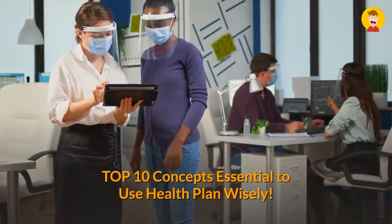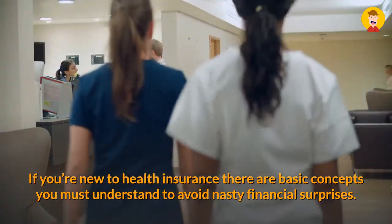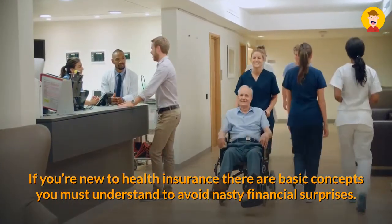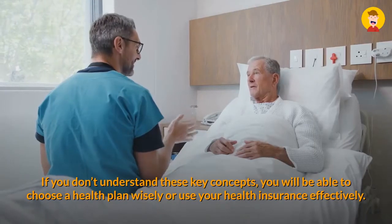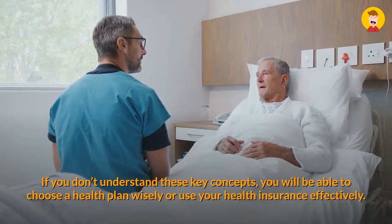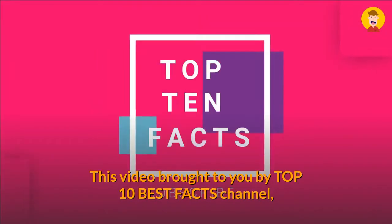Top 10 concepts essential to use a health plan wisely. If you're new to health insurance, there are basic concepts you must understand to avoid nasty financial surprises. If you don't understand these key concepts, you won't be able to choose a health plan wisely or use your health insurance effectively.